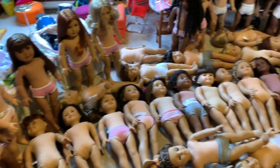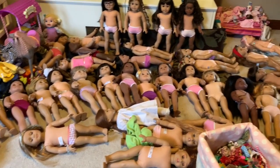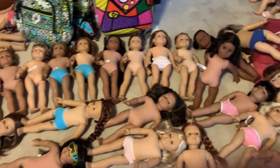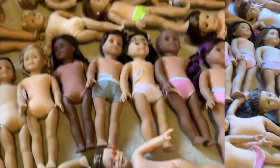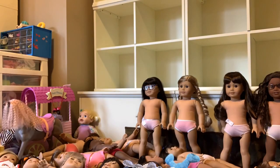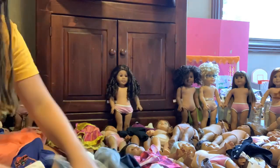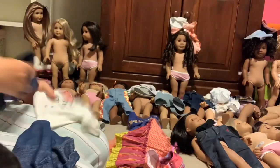Hey guys, today I am going to be changing the clothes of all 120 of my American Girl dolls. Getting them undressed took 58 minutes, so what I am going to do is lay the outfits on top of them and then dress them once I have an outfit that I like for everybody.